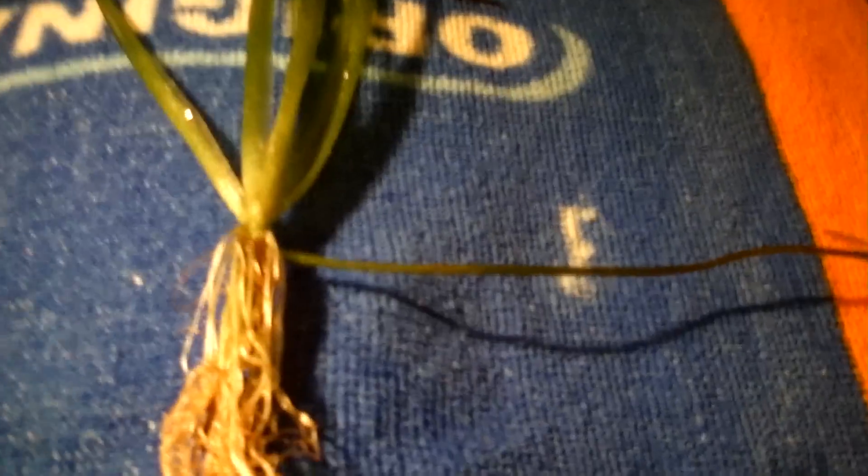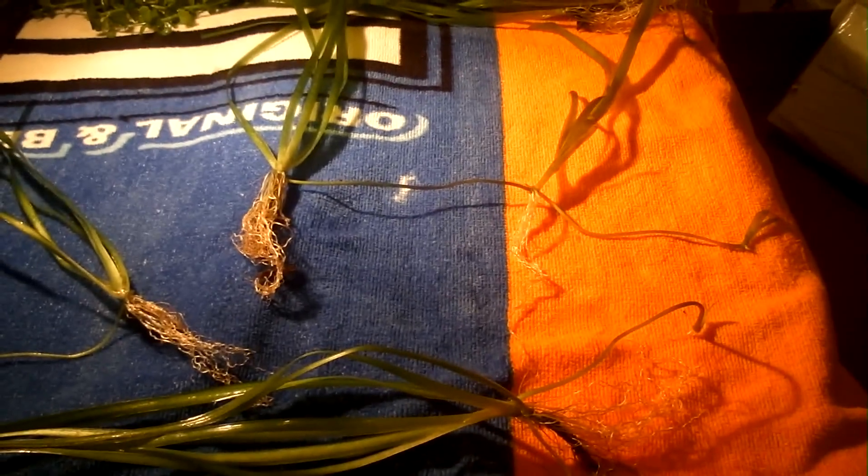This is how the jungle val spreads out — by runners. She sends out these little shoots and they grow new plants. Then in turn those send out more. They're a small plant. This one's sending out from both sides.